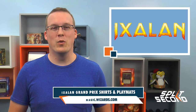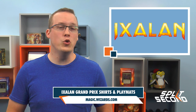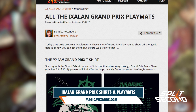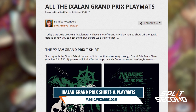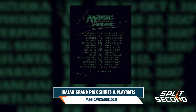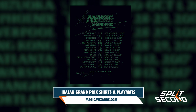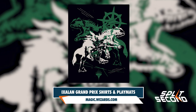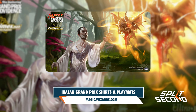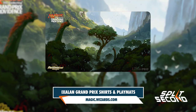After the pre-release is over, we'll be getting into a whole new standard format with the release of Ixalan and a whole new season of Grand Prix events to both watch and play. In an article on the Magic homepage today, Mike Rosenberg of Wizards of the Coast shows off the new playmats and t-shirts that go with this new season. From Grand Prix Providence and Shizuka on September 30th through GP Santa Clara in January of next year, you can pick up a shirt featuring a raging dinosaur at the prize walls, and check out the full lineup of playmats, including for the increased amount of team events next season, in the article.